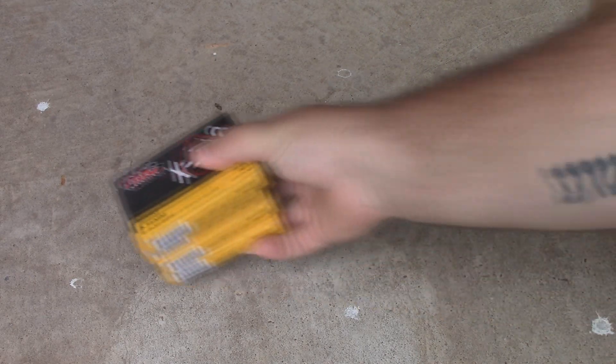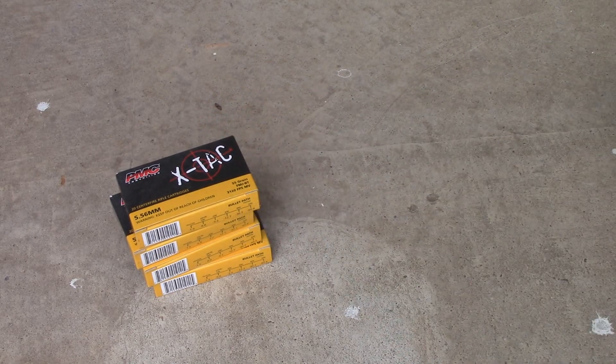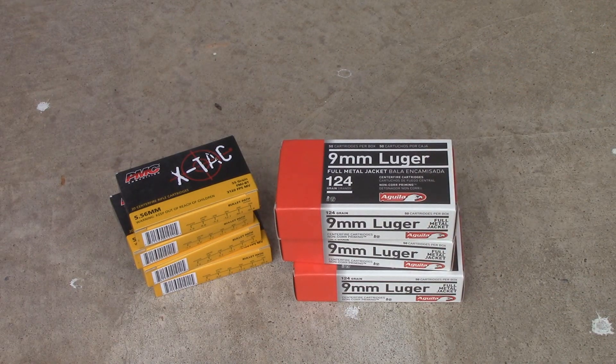This was just the first shipment that they sent me — there'll be more in the future. This is some PMC X-TAC 556, 55 grain full metal jacket with boattail. Four boxes of that. And next we got some 9mm Luger, 124 grain Aguila brass-cased full metal jacket. So that's great.